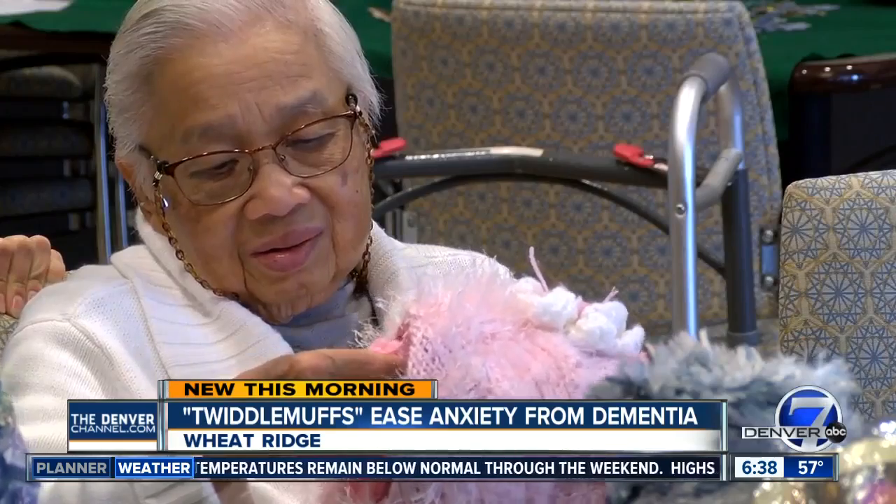But most importantly, the center says it gives seniors a sense of purpose. Whether it's sorting, wrapping, putting stuff in bags, actually knitting, or sewing — everybody gets to use a skill, which is huge.